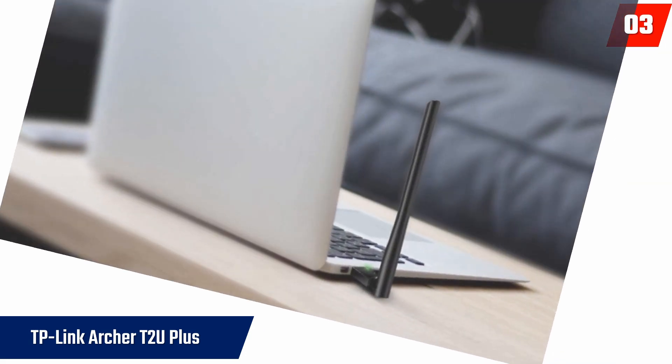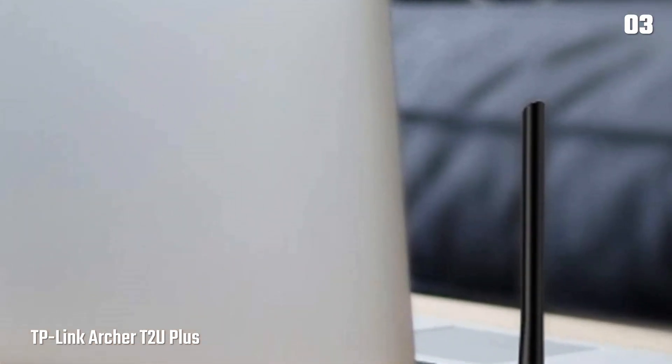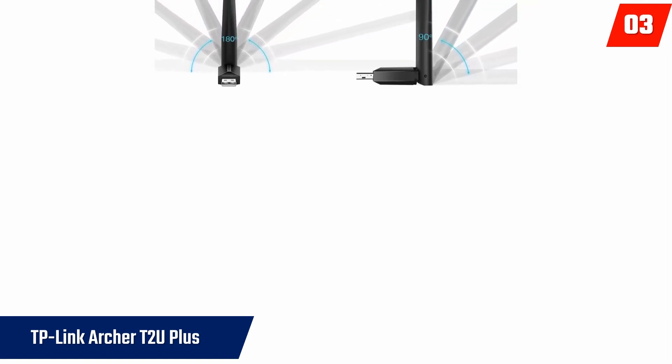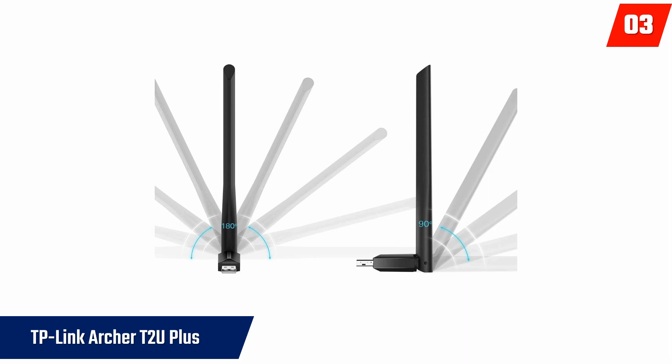At number three, the TP-Link Archer T2U+. This is a dual-band wireless adapter capable of achieving connection speeds of 600 megabits per second. This lag-free connection is possible with 200 megabits per second on the 2.4 gigahertz and over 400 megabits per second on the 5 gigahertz. The adjustable and rotating dual-bandwidth antennas ensure the connection is steady and reaches all parts of the home. It comes with strong wireless security protocols to prevent the hacking of important user data during web surfing. On the downside, you need a software driver installation for 5 gigahertz connectivity.